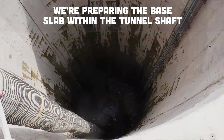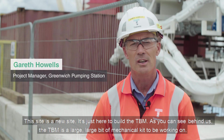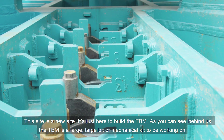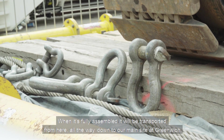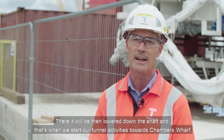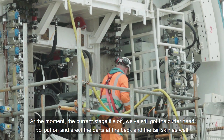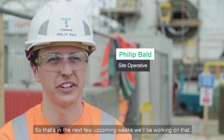Let's get started. This site is a new site — it's just here to build the TBM. As you can see behind us, the TBM is a large, large bit of mechanical kit to be working on. When it's fully assembled, it'll be transported from here all the way down to our main side of Greenwich. There it will then be lowered down the shaft and that's when we start our tunnel activities towards Chambers Wharf. At the moment we've still got the cutter head to put on and the erect parts at the back and the tail skin as well, so that's in the next few upcoming weeks.